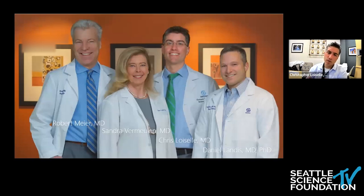It's a pleasure to speak to you today from my office here at Swedish Cherry Hill. This is our team — Bob Meyer, Sandy Vermeulen, and Daniel Andes are my partners here. I welcome you to always reach out on any of these topics or about any patients where I can be of help. There are a few of you live on the presentation today, and if I can answer any questions I'm happy to do so.